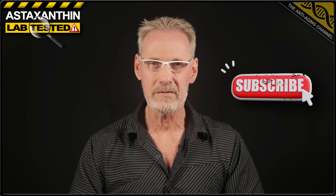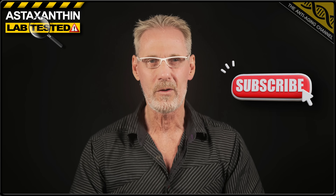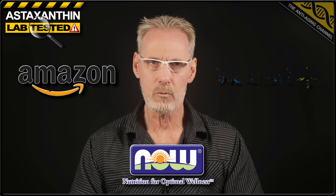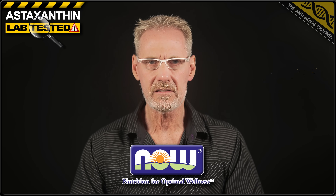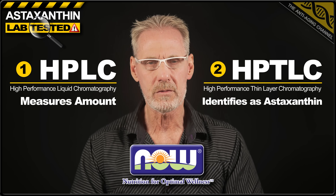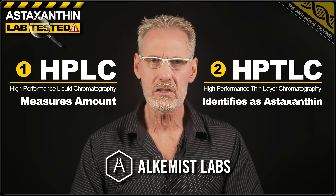Now unlike my previous lab test videos, here we're only testing the astaxanthin milligram content of each soft gel. We won't be testing the quality of the astaxanthin itself. However, in cases where the label claims are wildly out, usually the quality is pretty bad too. All the products tested in this report were initially purchased by Now Foods from both Amazon and Walmart, so a total of two packs per product. One pack of each was subjected to in-house HPLC and HPLTC testing by Now Foods themselves, while the other pack was sent for testing to Alchemist Labs for an independent report.